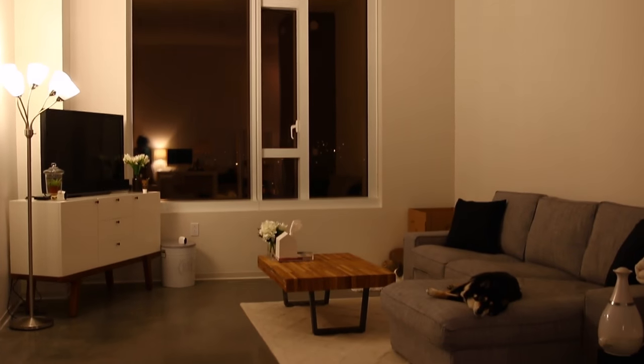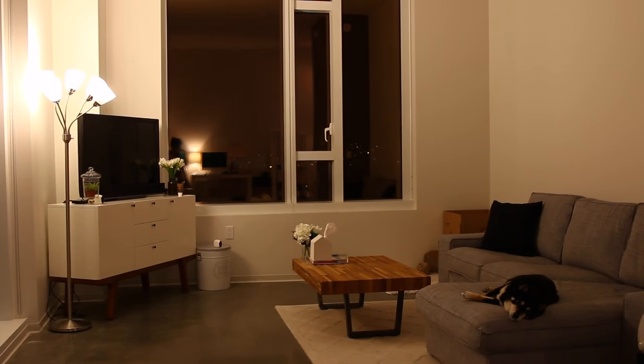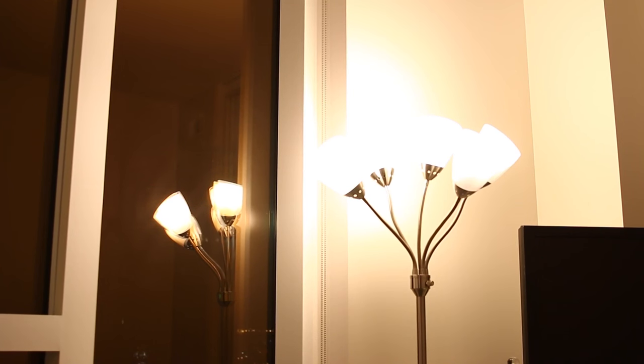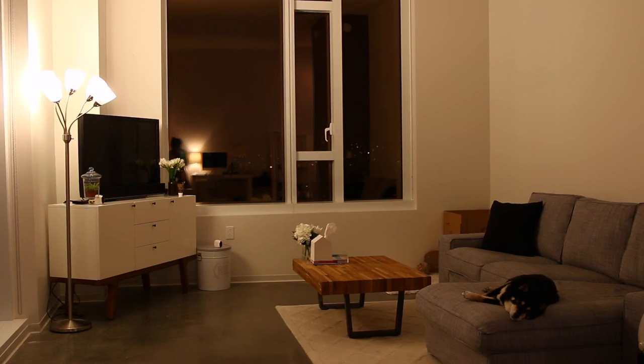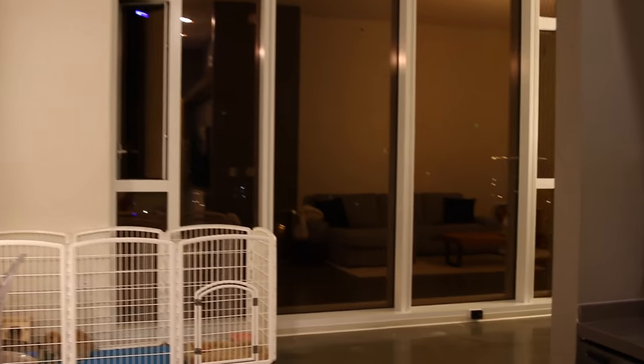Lastly, this is what the living room looks like at night. I love spending time in here all cuddled up on the couch with a blanket — doesn't it just make you want to snuggle up and watch Netflix? Here I'm using 75 watt equivalent warm white LED bulbs in this lamp. This lamp is cool because I can adjust the brightness, so it can be super bright, or I can turn it down for a nice dim comfortable light for when I'm just watching TV.